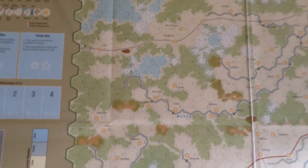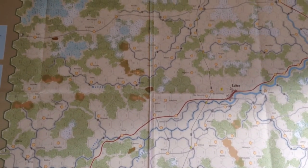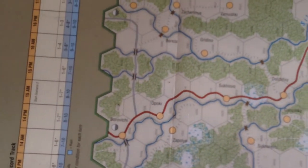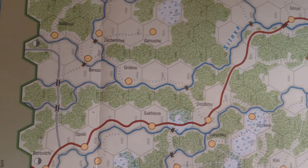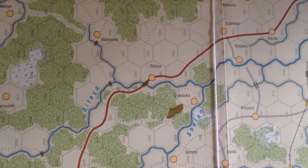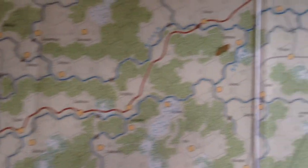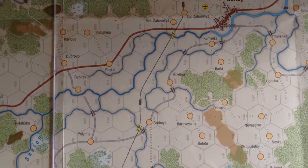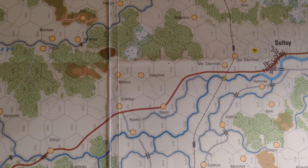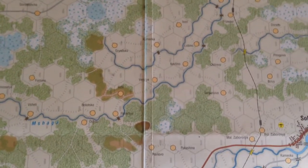Supply was a big deal on the Eastern Front, and it's no different here. Supply comes from those supply points and travels pretty much for free along the main road; the minor gray roads also count. Units can be up to seven hexes away from the main road and still be in supply, as long as the supply route doesn't cross a stream with no bridge. There are a lot of streams on this map, and that's one of the main things that blocks supply. If there's a bridge, you can cross it.